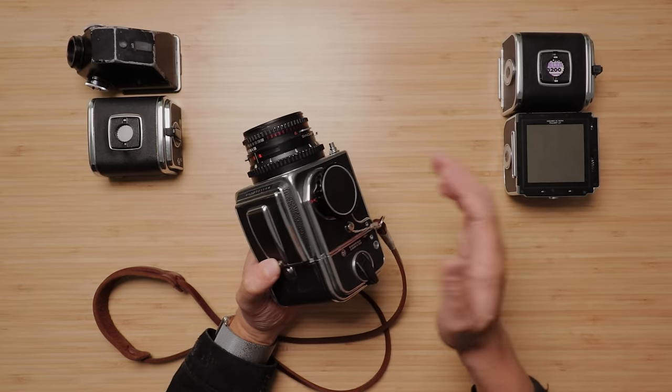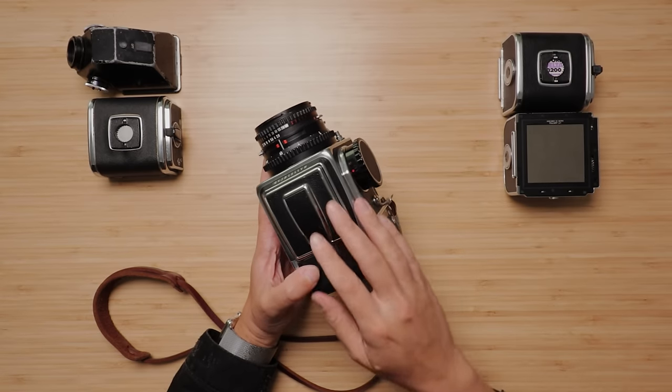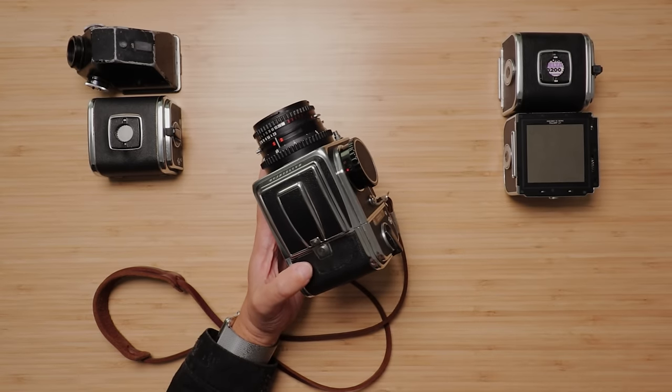One of the reasons personally that this camera is so significant to me is that it was actually my uncle's before we did a little trade swap where I photographed my cousin's wedding. He gave me this as partial payment for doing that wedding, so it's been around my family for years and decades. To have it is a really special and meaningful thing to me.